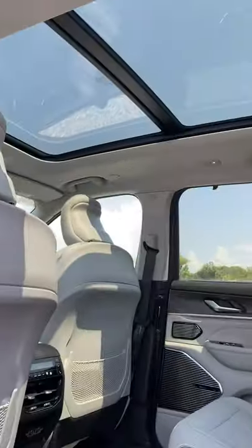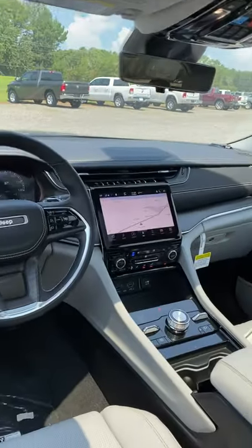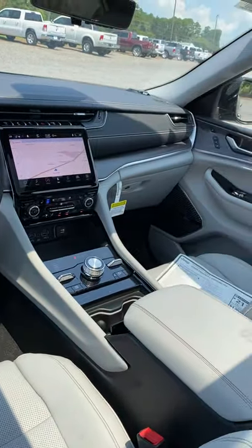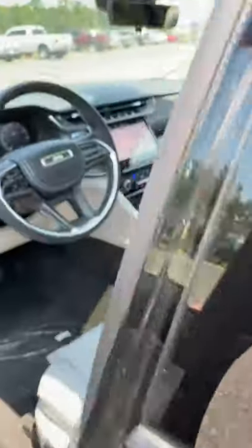Huge pano roof. We've got sunshades built in. Just an awesome, awesome interior. Super clean — I mean it just screams luxury. Love, love the inside.